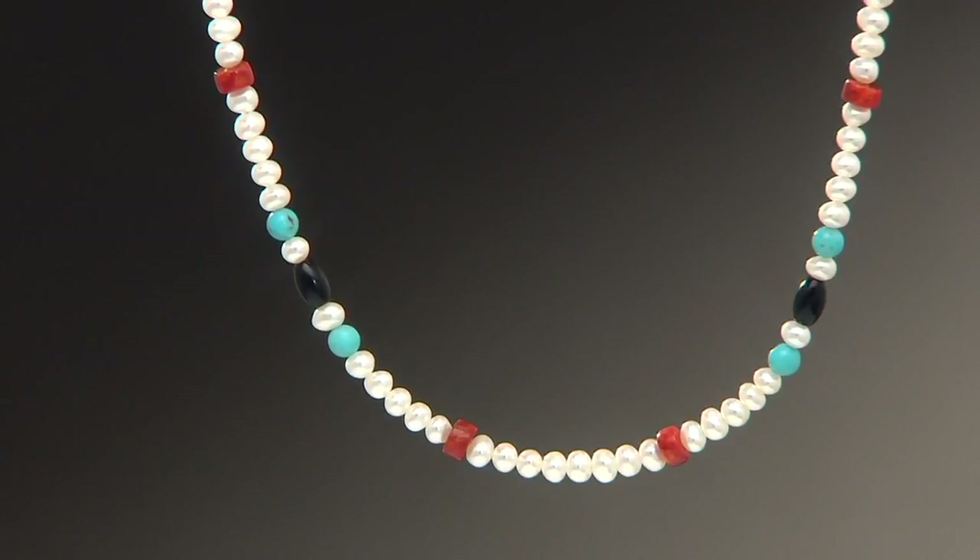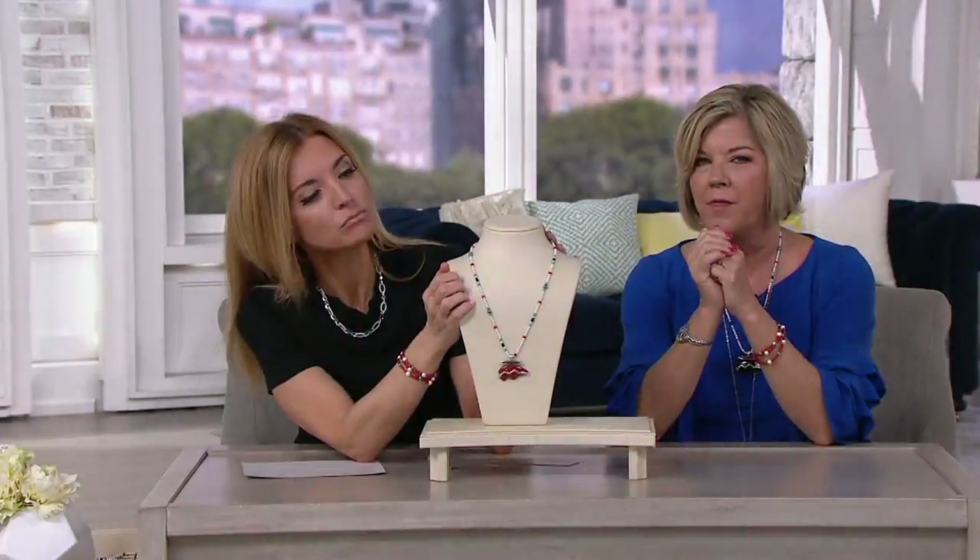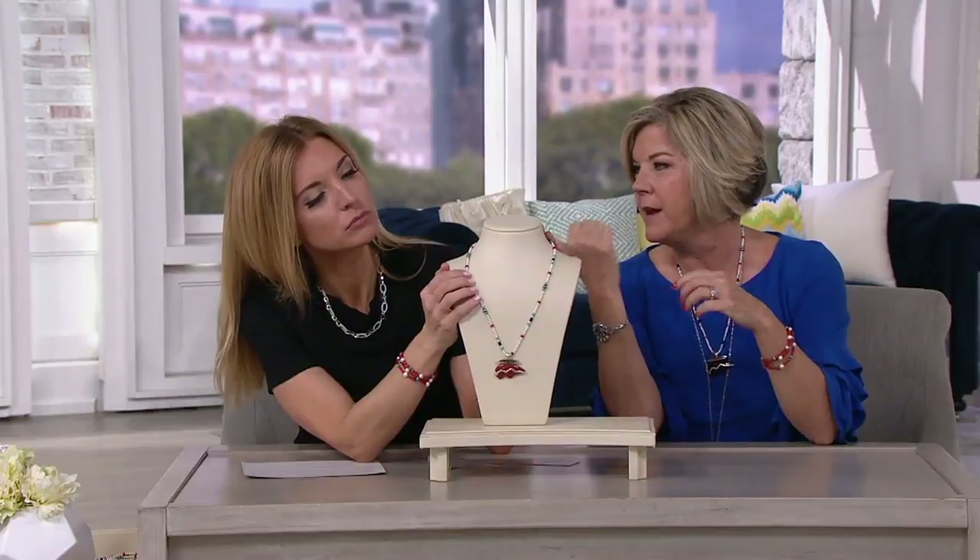It's the sponge coral, so it's a little more of a brick red. That's why it looks so great with the red jasper. It does look great with everything.